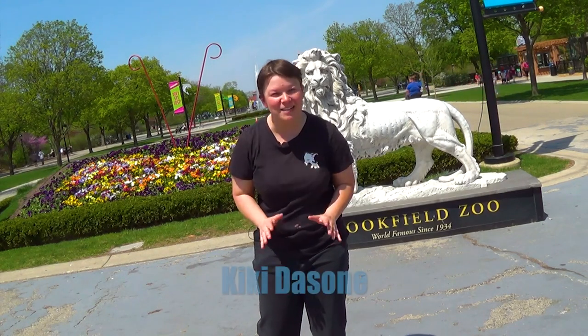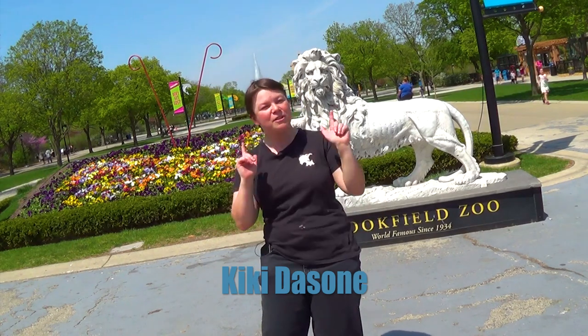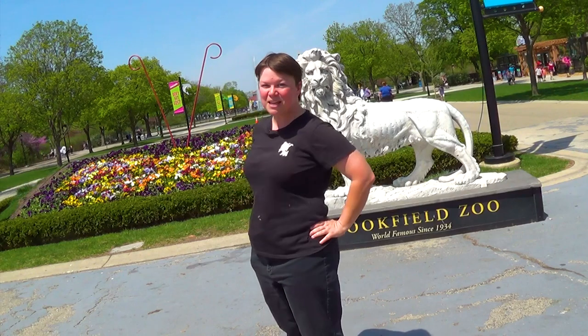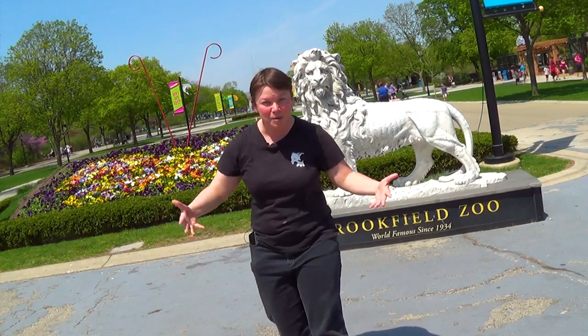Which primate spends 50% of their time on the ground as opposed to up in the trees? We're going to the dry deserts of Madagascar to find out on this week's episode of Kiki's Fun Animal Facts!